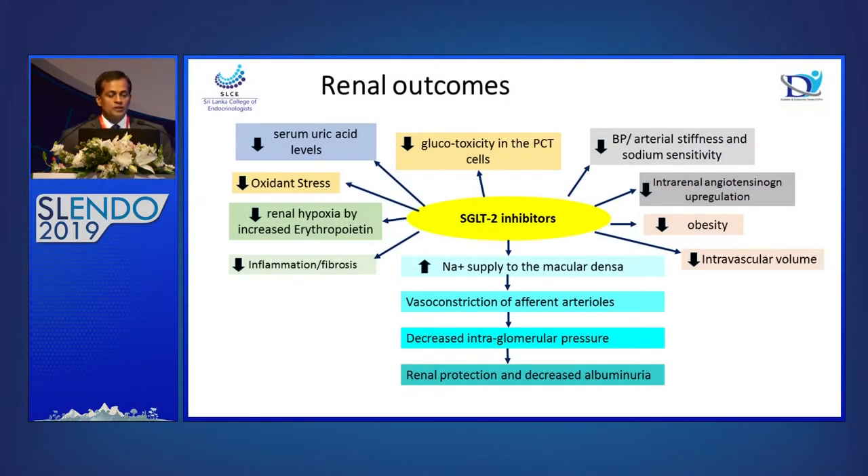Going into the renal outcomes of SGLT2 inhibitors: reduced glucose toxicity in the proximal convoluted tubule causes renal protection; serum uric acid levels decrease; blood pressure, arterial stiffness, and sodium sensitivity are reduced; oxidative stress and intrarenal angiotensin upregulation are reduced. Also, renal hypoxia is addressed through increased erythropoietin, reduced obesity, inflammation, fibrosis, and intravascular volume reduction — all contributing to kidney protection.